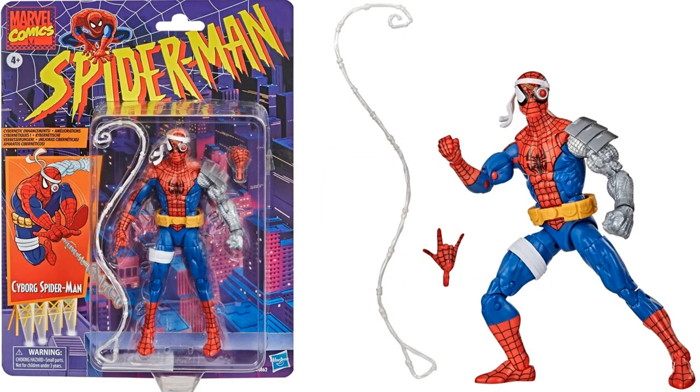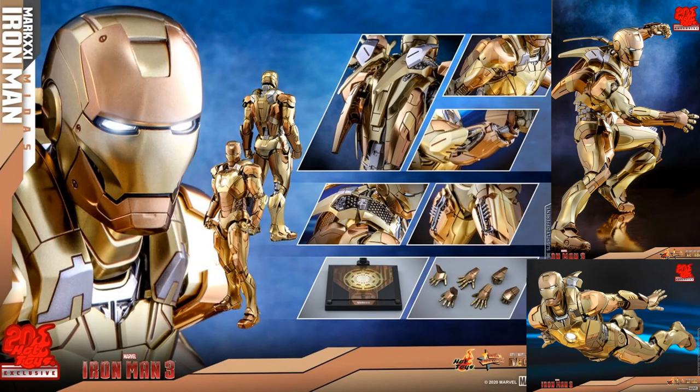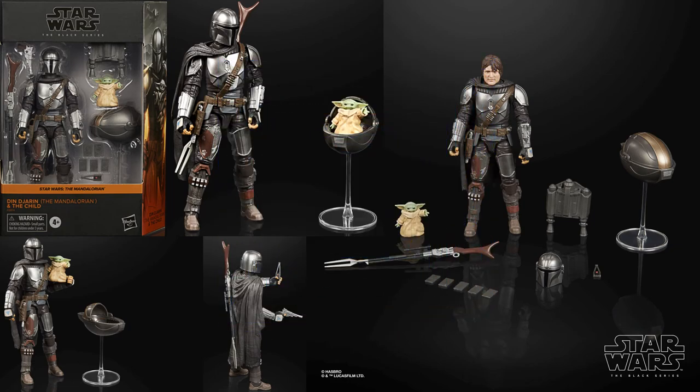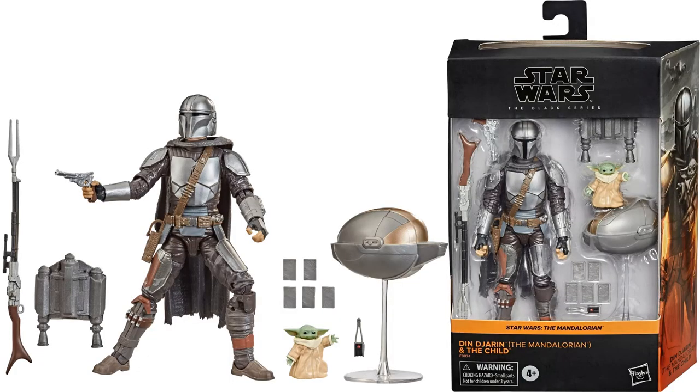Number three: Marvel Legends Retro or Vintage Wave with the Cyborg Spider-Man Fan Channel exclusive. Number two: from Hot Toys, the Iron Man 3 one-sixth scale Midas Armor — very nice, love that gold. And number one: the Black Series Mandalorian and the Child with the helmet that can be removed to show the head sculpt, plus the Child's little carrier. Very deserving of number one this week — and it is a Target exclusive. It was sold out but hopefully it'll be in stores soon.